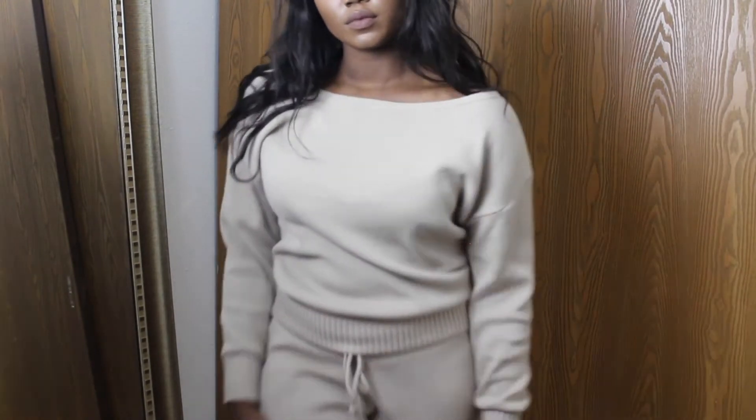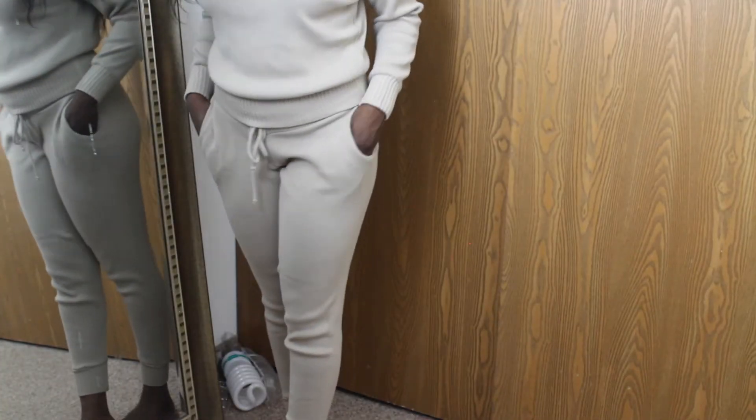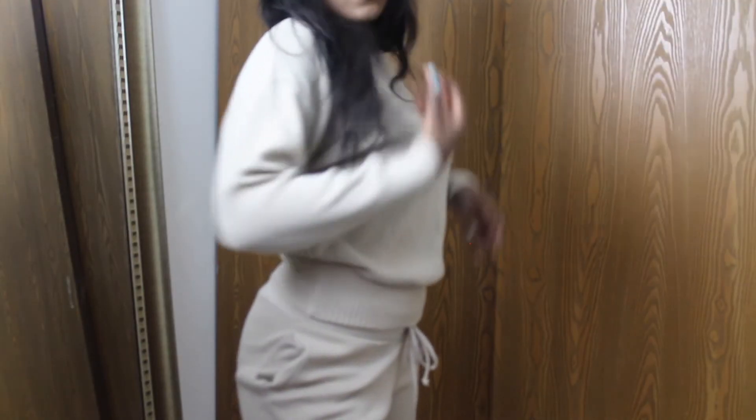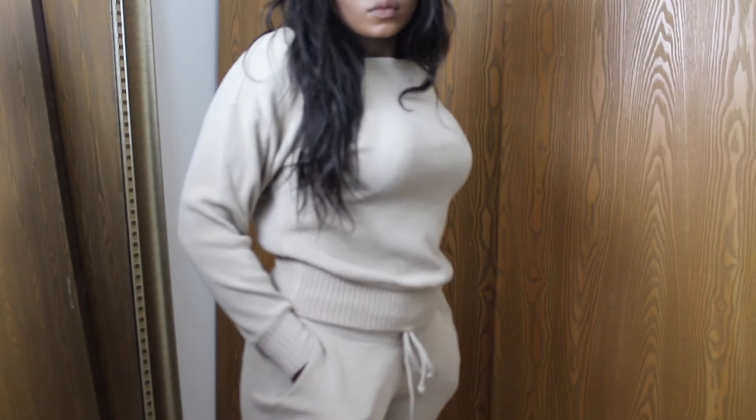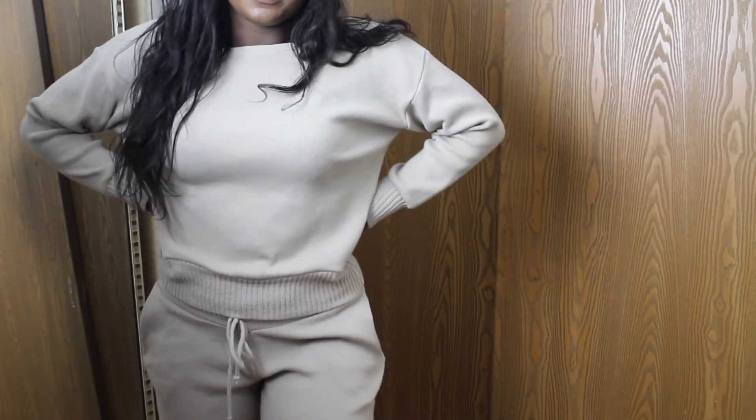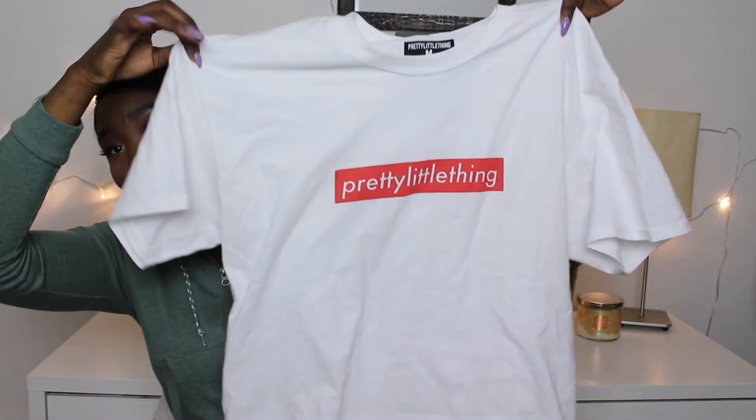So yeah, it's really cute. The sleeves of the top and the bottom of the pants have this thicker material to them — I really like that. I'm probably gonna wear this a lot. It's definitely not too heavy for springtime or even summertime if you want to wear it.